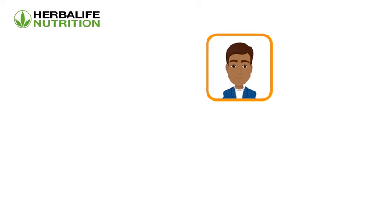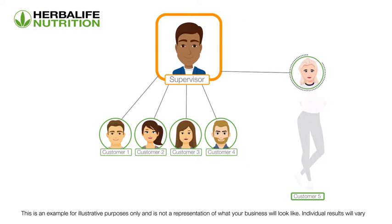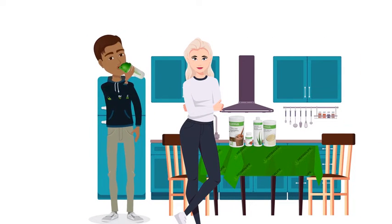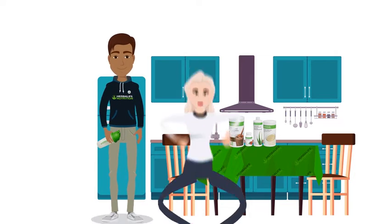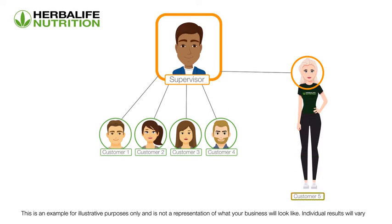Adam is continuously looking at new ways to develop his organization. He has noticed that Emily, one of his customers, is particularly enthusiastic about the products and is constantly bringing in new customer referrals. Adam decides to pitch the Herbalife Nutrition business opportunity to Emily to see if she is interested in joining as a member. Emily is very happy with this and decides to join as a member, getting a 25% discount on product purchases. Now Adam is earning a wholesale profit.